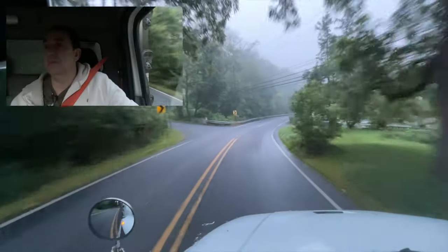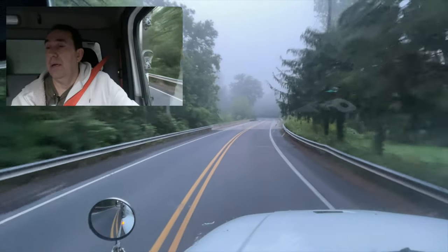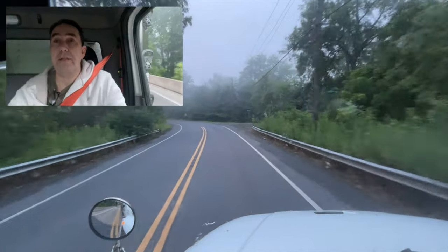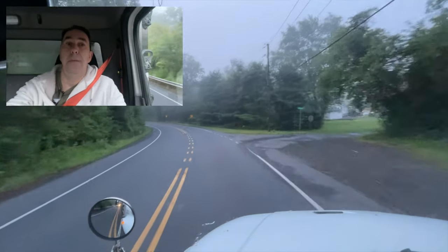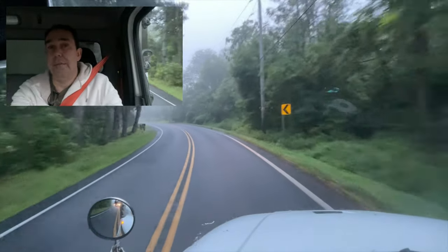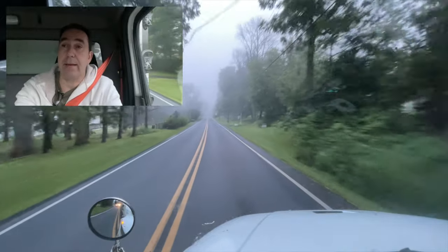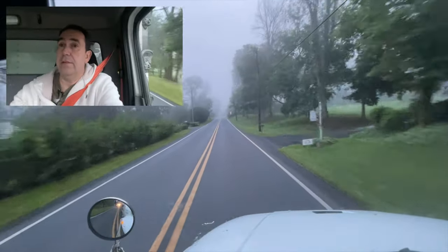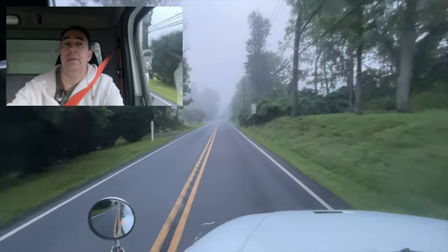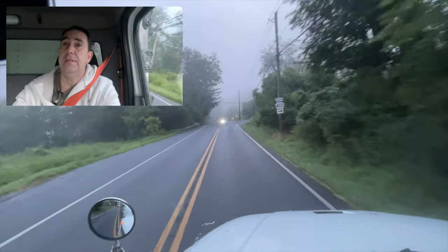We're starting to get into the twists and turns. That'd be a horrible place to live right there — I just mean with the traffic. Nice little creek there. I've got about five cars behind me and I'm not flying through these turns because I've got ten skids on the back. Here's that turn I was talking about — 412 South, and that's 212 East.